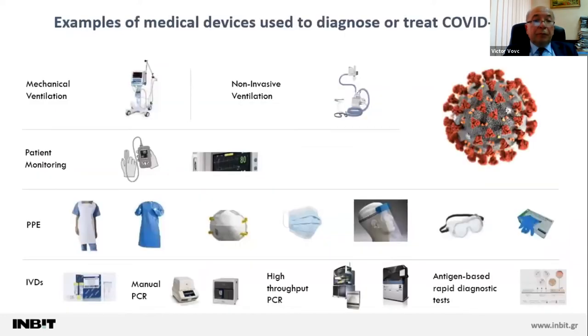Here we can see some examples of medical devices that were mainly used to diagnose or treat COVID-19. This includes consumables like masks, needles, and gloves, but also higher-cost or higher-technology devices like intensive care unit ventilators, non-invasive ventilators, in vitro diagnostics, physiological monitoring systems, pulse oximeters, etc.